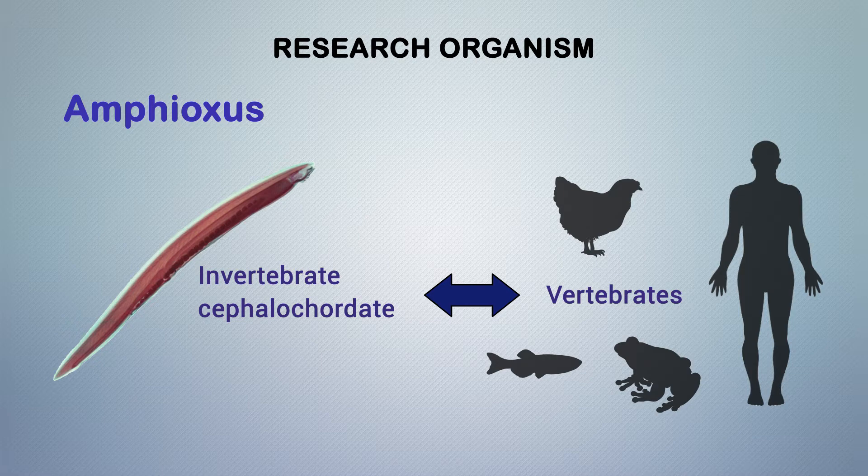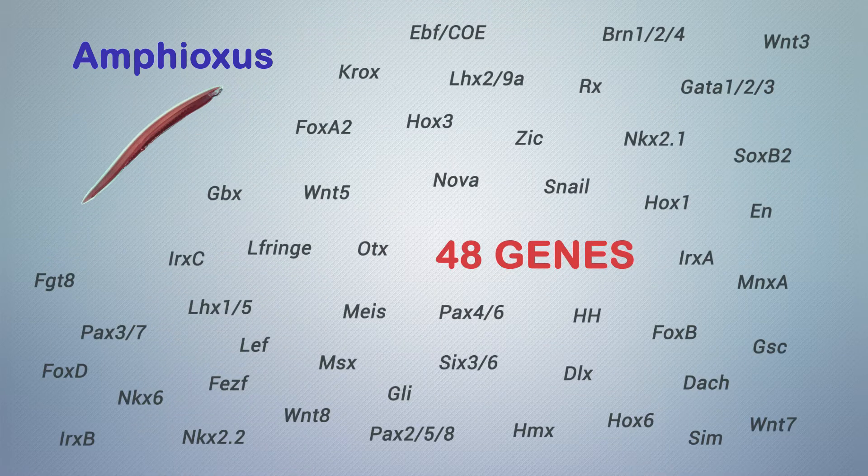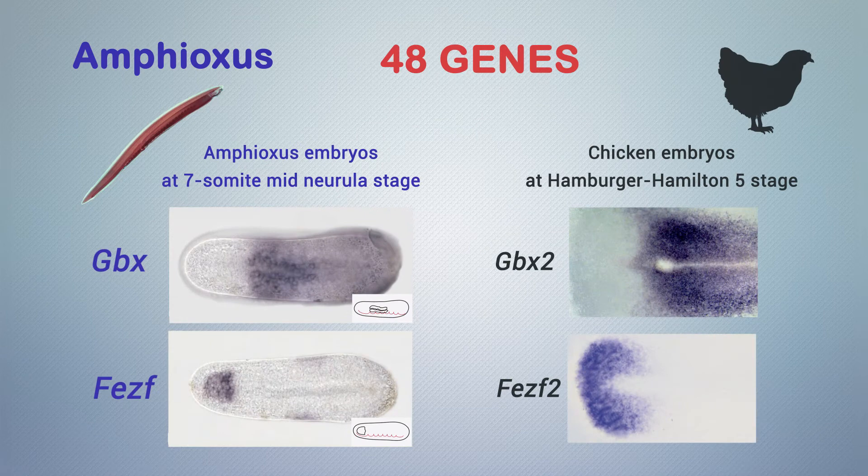Indeed, unlike non-chordates, amphioxus develops its central nervous system from a neural plate that is homologous to that of vertebrates, allowing direct topological comparisons. Here, we mapped 48 genes whose orthologues have well-known roles in vertebrate central nervous system patterning on a single amphioxus developmental stage: the seven-somite mid-neurula.